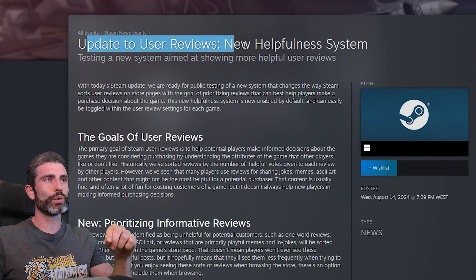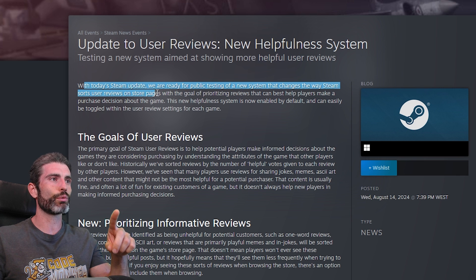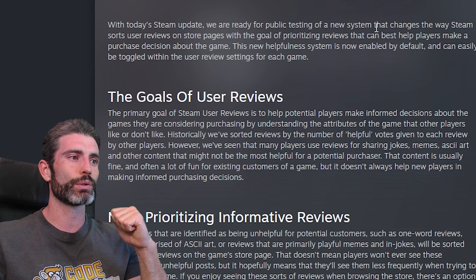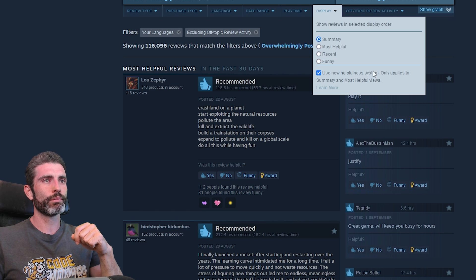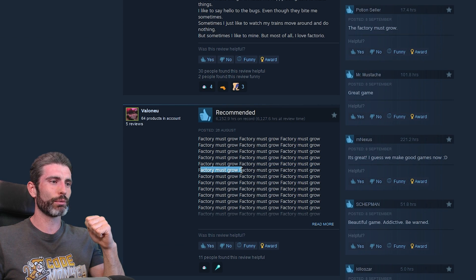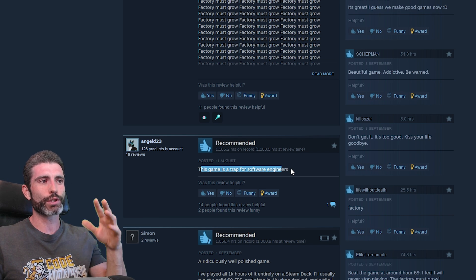The next update is to user reviews — a new helpfulness system. With this Steam update, they are ready for public testing a new system that changes the way Steam sorts user reviews on store pages, with the goal of prioritizing reviews that can best help players make a purchase decision. This system is now enabled by default and can be toggled within the user review settings for each game. The idea is to surface more helpful reviews while not surfacing those that are really just funny memes and jokes — like 'the factory must grow' — which are fun but don't really tell someone trying to buy the game very much.